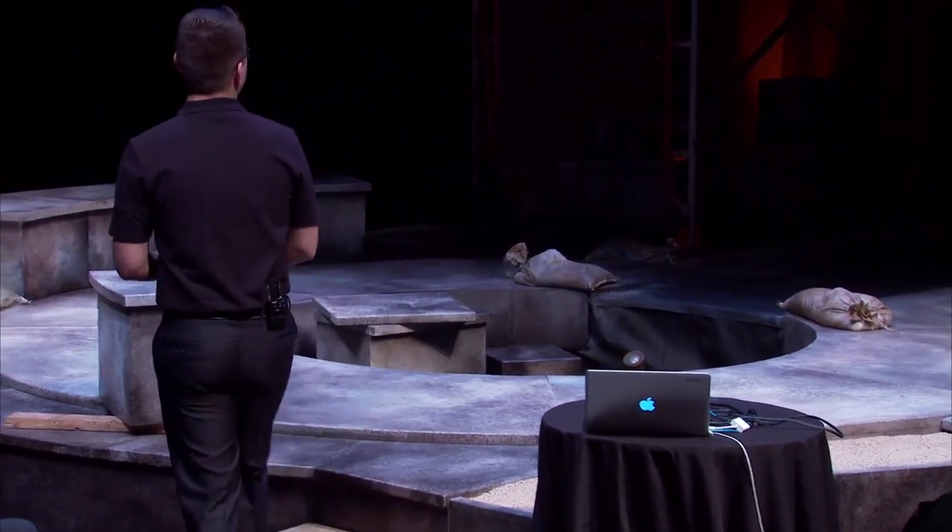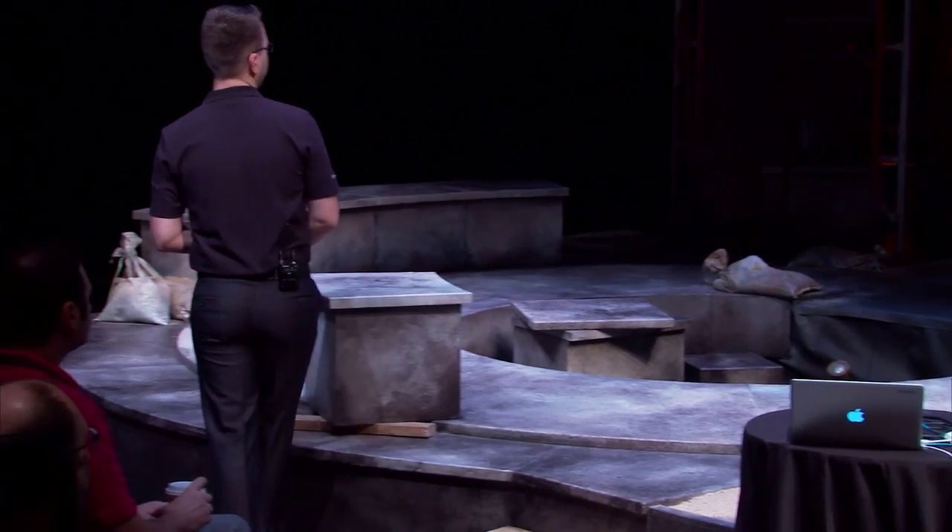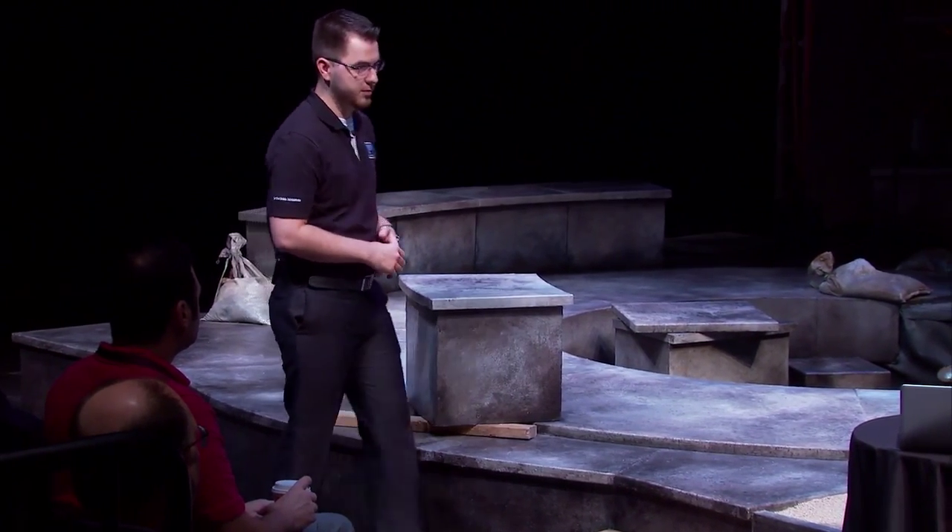My name is David Stoichescu. I'm an applications administrator with Mandiant Corporation. What we do is interesting — we respond to threats.